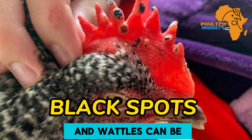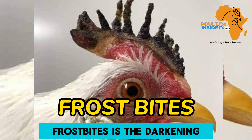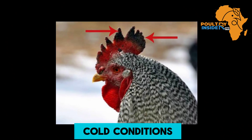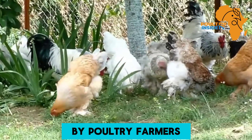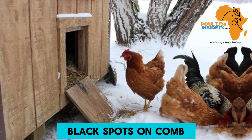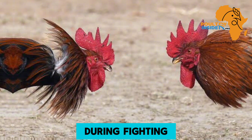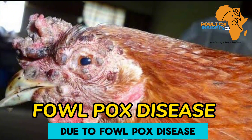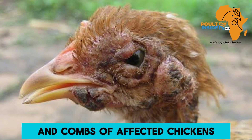The other common color change on wattles and combs is black spots. Black spots on comb and wattles can be caused by: number one, frostbite — the darkening of the extremities or the ends of the wattles and combs due to cold conditions, usually experienced by poultry farmers in areas with winter seasons. Black spots can also be due to wounds caused by aggressive chickens during fighting. Finally, it can be due to fowl pox disease. Fowl pox virus causes black nodules on the wattles and combs of affected chickens.